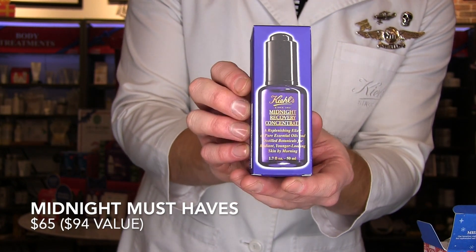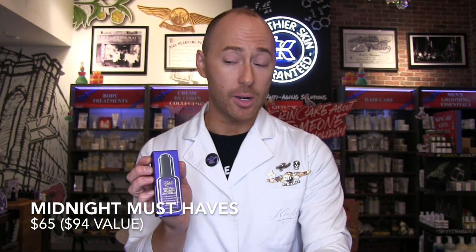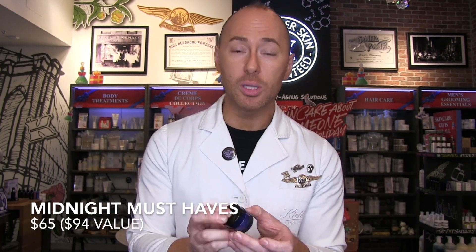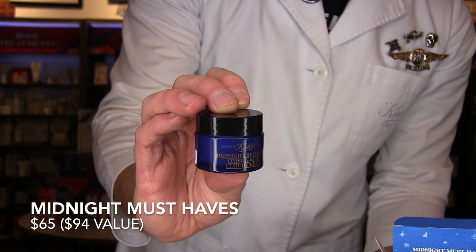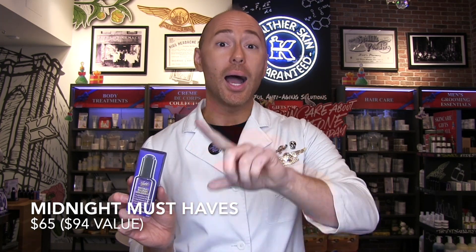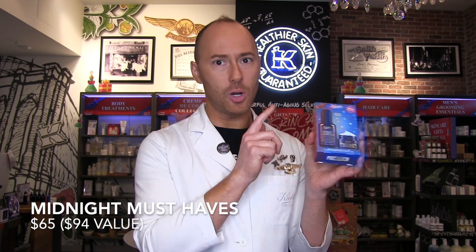Lavender and primrose are going to help with calming, soothing, and retexturizing the skin. Even though you're getting benefit from your normal serums and creams, this is actually helping with cell turnover while you're sleeping for deeper repair — smoother and brighter skin by morning. You get a full-size oil and also a deluxe size of the brand new Midnight Recovery Omega Rich Cloud Cream, a lightweight whipped version of the oil for added nighttime benefit. This oil is a $79 value, yet this gift set is only $65 — another steal.